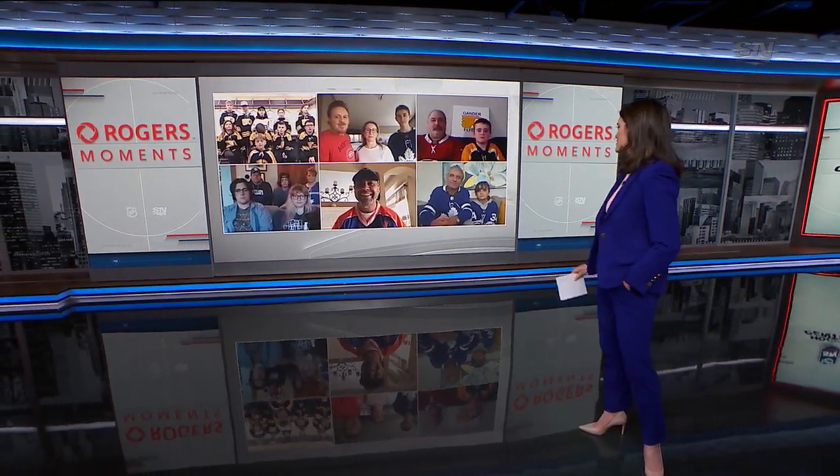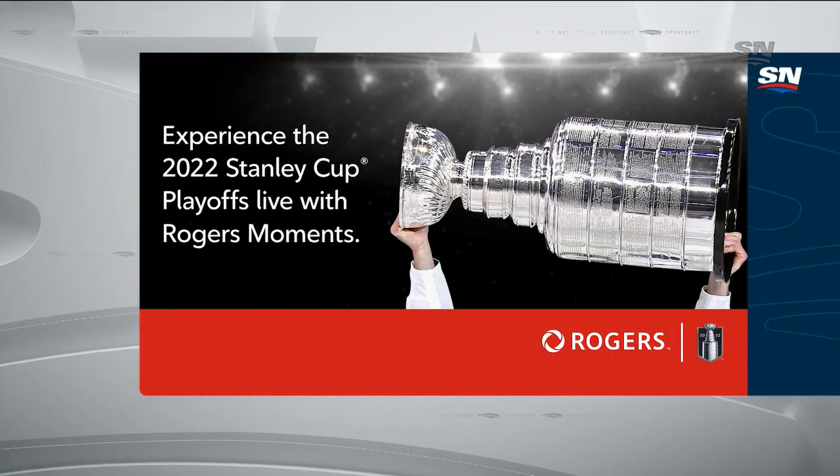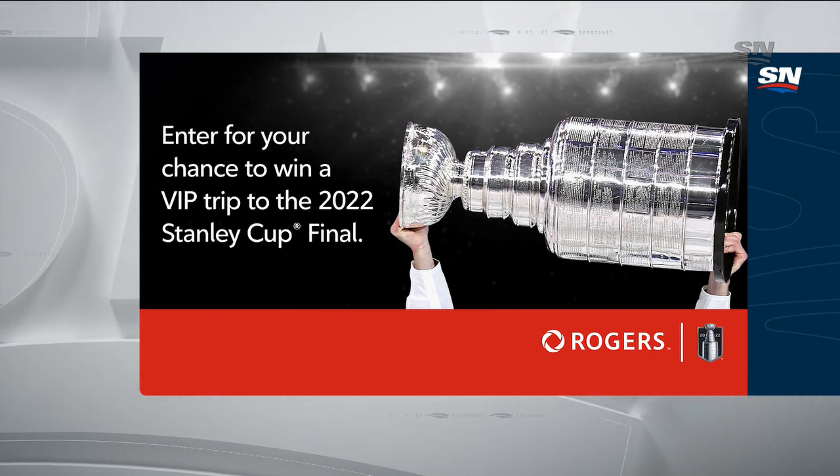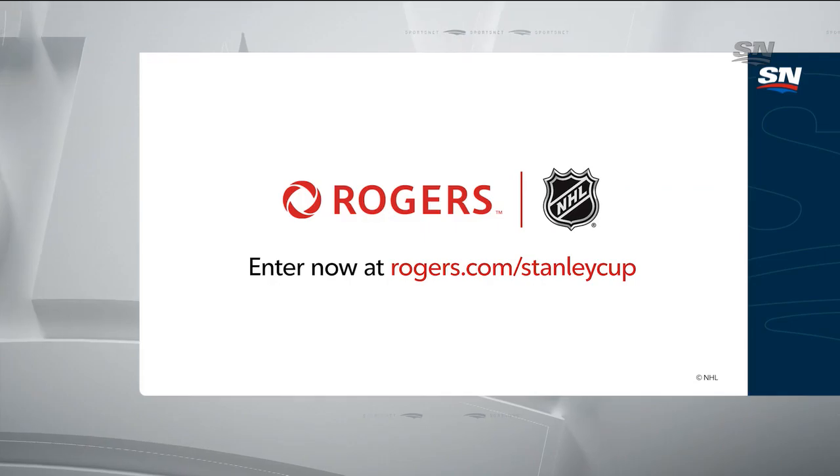Thanks, everyone, for your questions, and enjoy the games tonight. This segment is brought to you by Rogers Moments — enter now for your chance to win a VIP trip to the 2022 Stanley Cup Final at Rogers.com/StanleyCup.